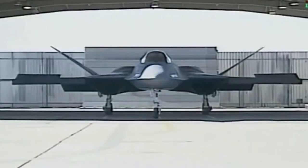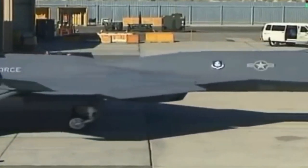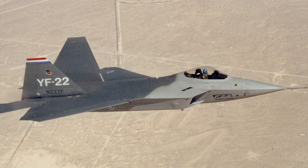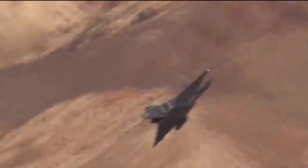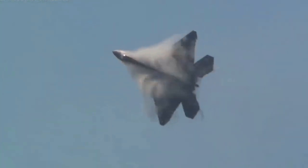The requirements placed strong emphasis on stealth and supercruise. Surprisingly, the YF-23 design was actually the faster and stealthier of the two. However, the YF-22 was much more maneuverable, less risky, less expensive, and more adaptable to the U.S. Navy's navalized advanced tactical fighter requirements. The program then went on to full-scale development.